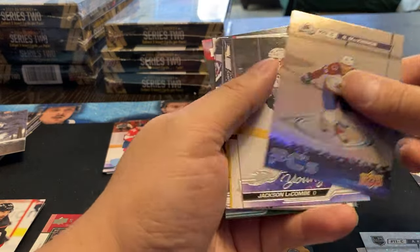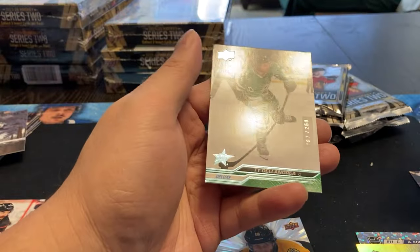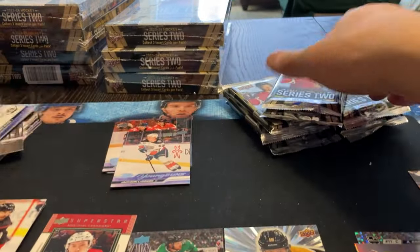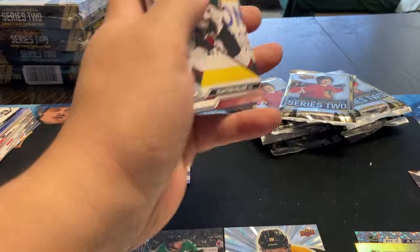We got McKinnon, Jackson LaCombe. Deluxe - Ty Delandreau, 187 out of 250. So it's our first Deluxe. In the last case I ended up getting three Deluxes, but no young gun Deluxe. That was a bit disappointing.